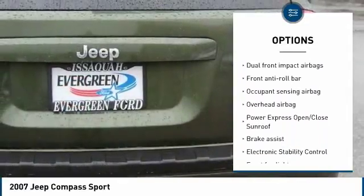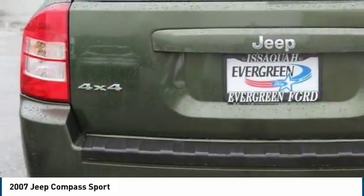Additional features include a rear window defroster, CD player, fog lights, electronic stability control, brake assist, and tachometer.